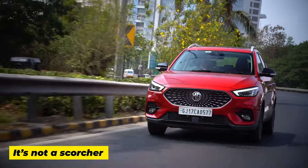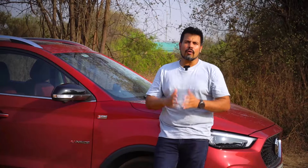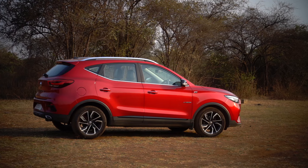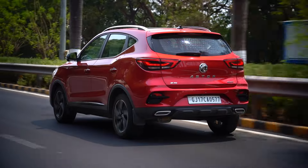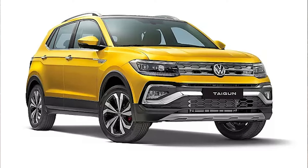With its 1.5-litre naturally aspirated and 1.3-litre turbo engines, the Ester offers options for both everyday as well as enthusiastic drivers, but it isn't an outright scorcher. For those looking only at outright acceleration and corner-carving abilities, other cars like the Kushaq and Taigun may suit better.